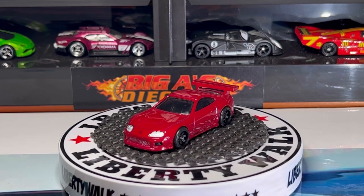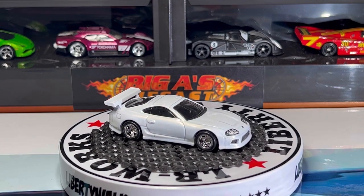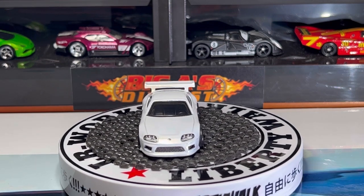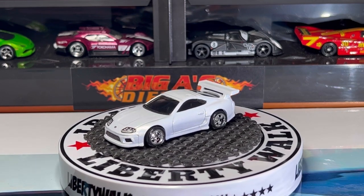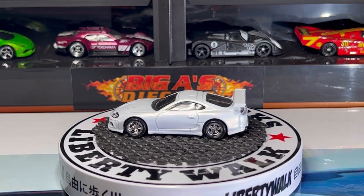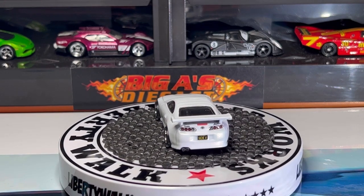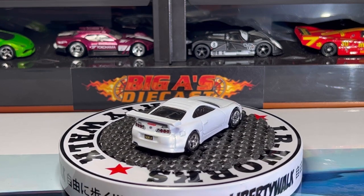Next up we have another Toyota Supra. This car comes in a beautiful pearl metallic. Check out the headlight detail — it's got the Toyota badge right between the headlights, it's got some cool grill details. Really love the wheel choice on this casting, it's got dark glass all around. Check out the detail on the back — check out that spoiler, the taillight detail, the Toyota badge. Mattel absolutely nailed it with the details on this casting in my opinion.